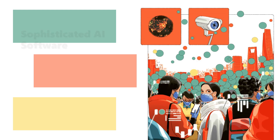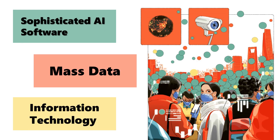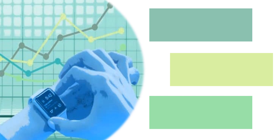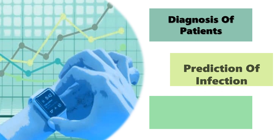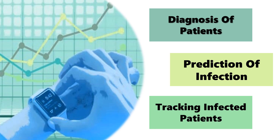On top of that, sophisticated AI software, mass data, and information technology have also been utilised alongside medical science to aid diagnosis of patients, prediction of infection rate and trend, as well as tracking patients that have been tested positive for a certain disease.